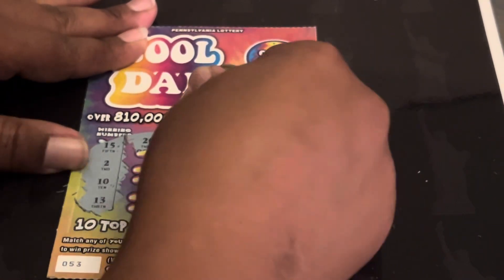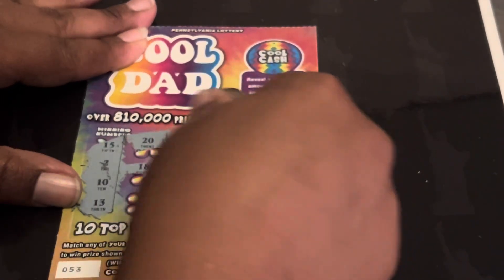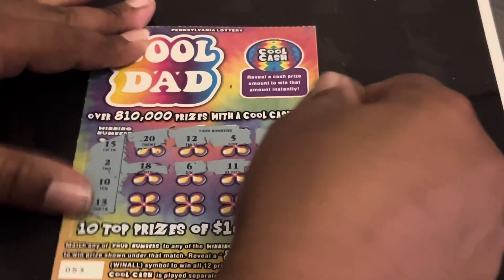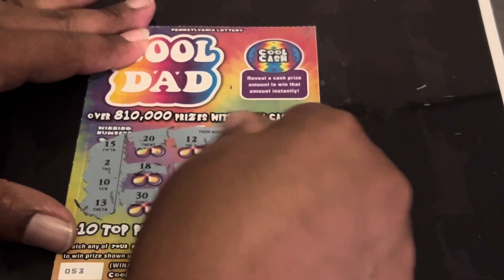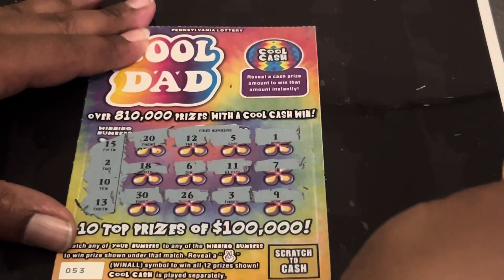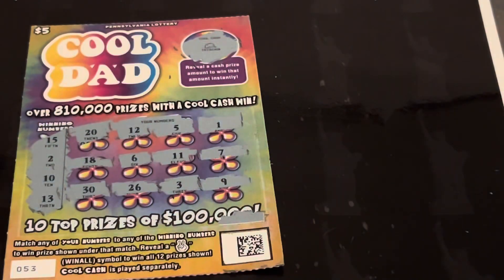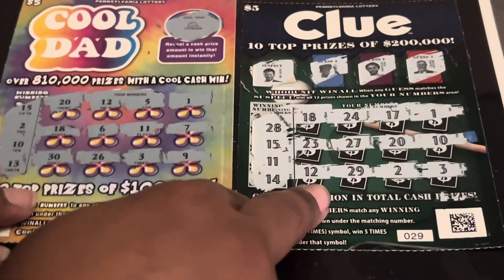Let's see if we can get something on the Kudad. Come on, Kudad. 15, 2, 10, and a 13. 20, 12, one off. A 5, a 1, one off. 18, 6, 11, one off. Slim 7. Last row: 30, 26. A 3, one off. Clutch corner is a 9, one off. No bonus either. I am so sorry for whoever the winner is — we did not get anything on those two tickets. The two $5 tickets did not come through.